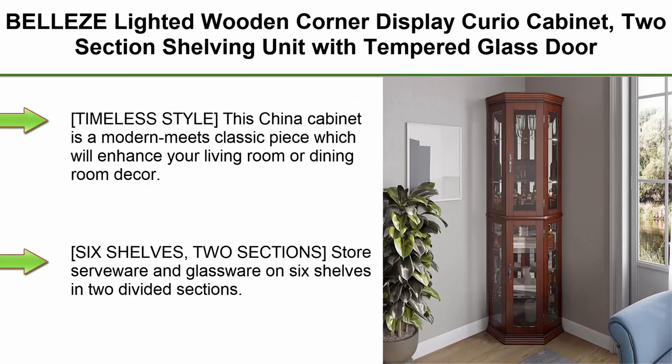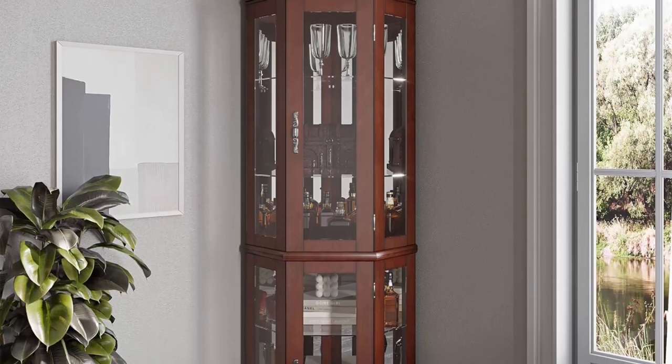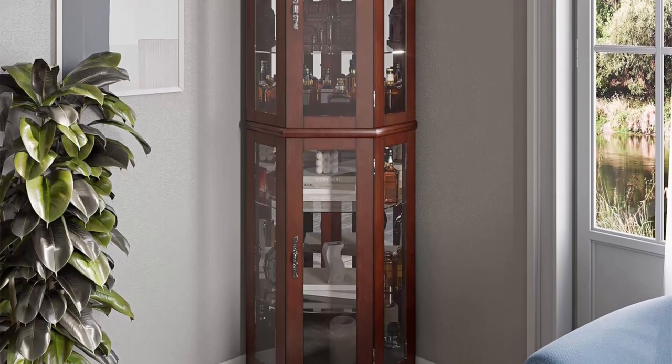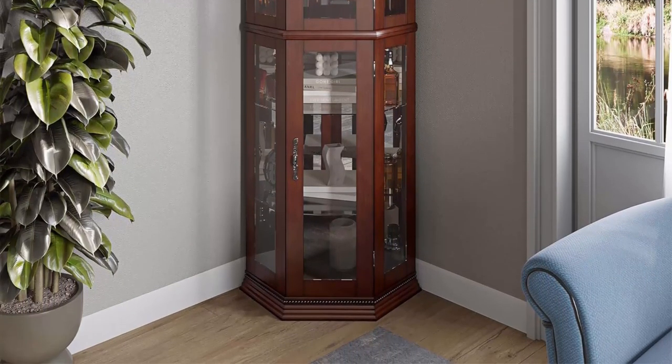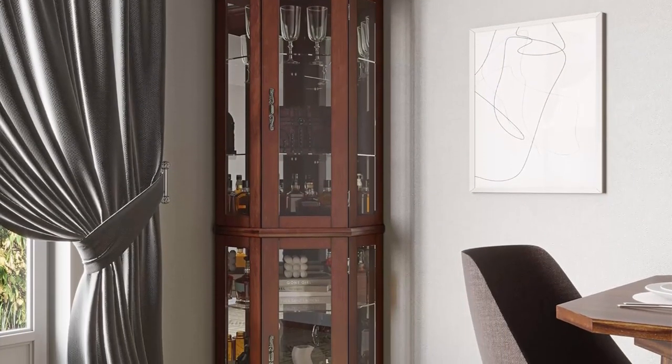Top 3: Belize Light Wooden Corner Display Curio Cabinet, two-section shelving unit with timbered glass door, bar and liquor storage area with six shelves, Lorona Walnut. This china cabinet is a modern meets classic piece which will enhance your living room or dining room décor. Two-section design stores serveware and glassware on six shelves. To repurpose the piece, use it as a trophy case for awards.